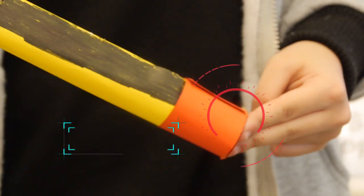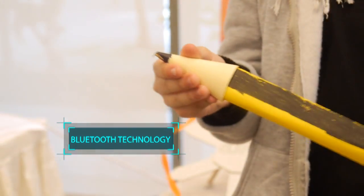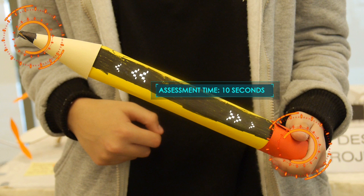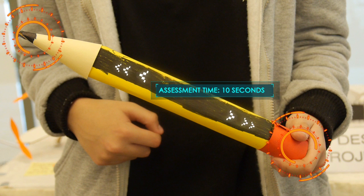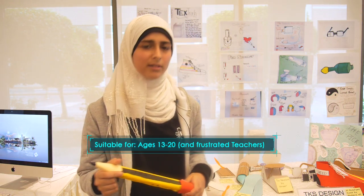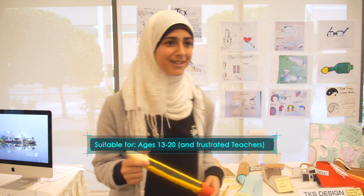All you have to do is press the red button on the end and start scanning from the tip of the pencil, and then it will take 10 seconds to process the data and give you the results. It's specially made for high schoolers and middle schoolers, from age 13 to 20. Maybe some teachers have problems too, so teachers can use it as well.